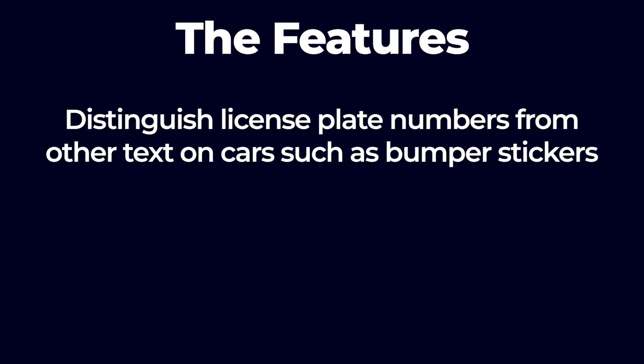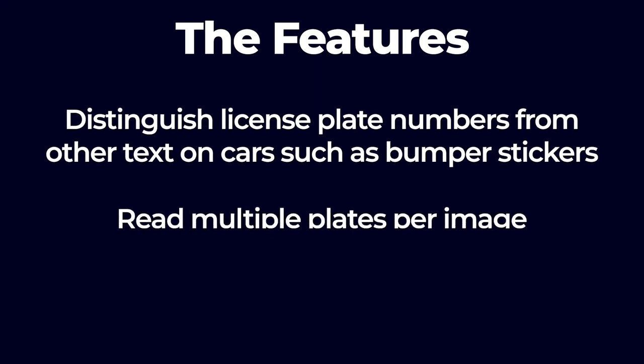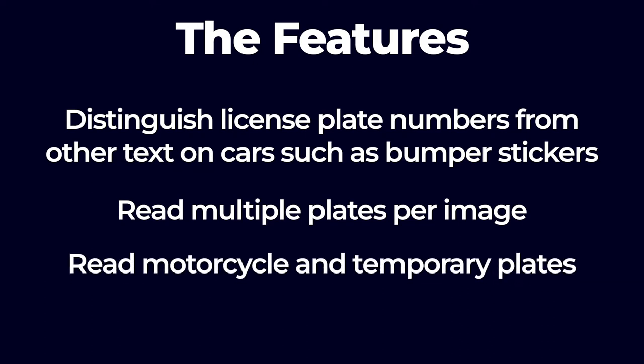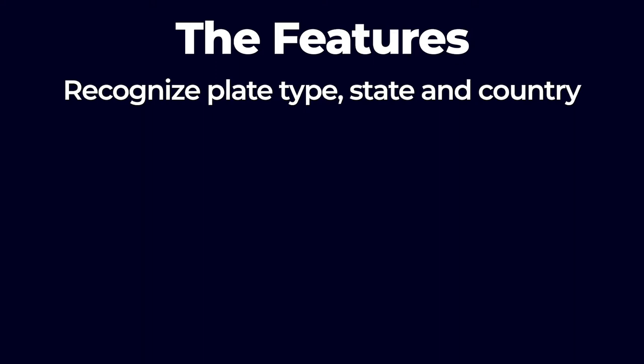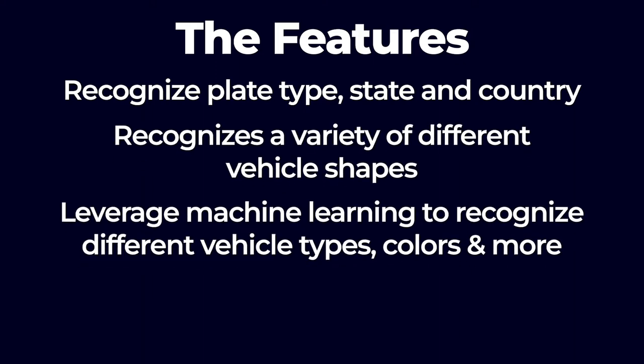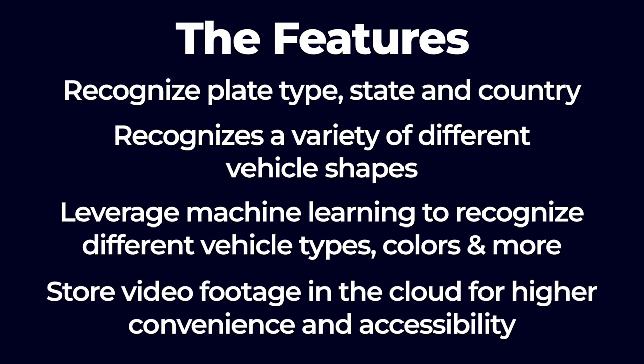Using high quality LPR cameras and software will benefit your business security in the long run. Some features of today's cutting edge license plate readers include: distinguish license plate numbers from other text on cars such as bumper stickers, read multiple plates per image, read motorcycle and temporary plates, recognize plate type, state, and country, recognize a variety of different vehicle shapes, leverage machine learning to recognize different vehicle types and colors, and store video footage in the cloud for higher convenience and accessibility.